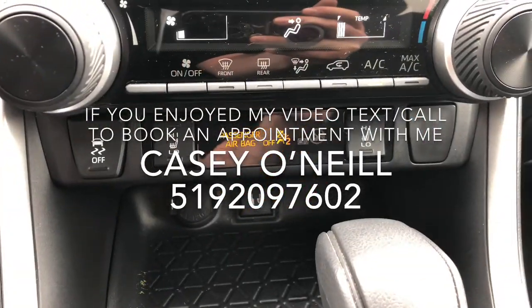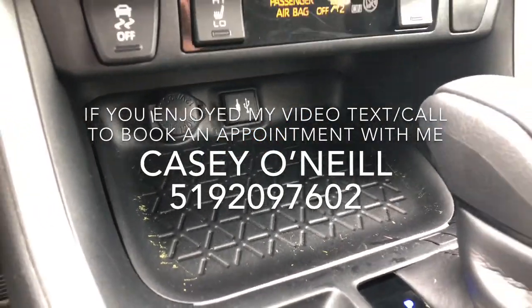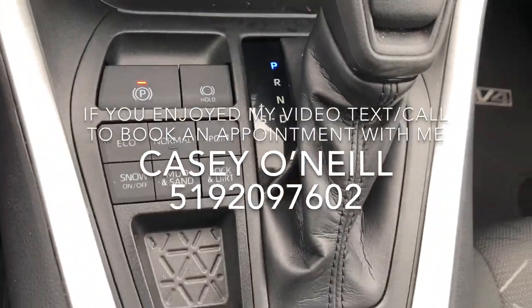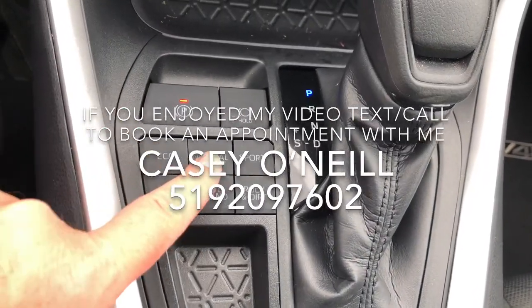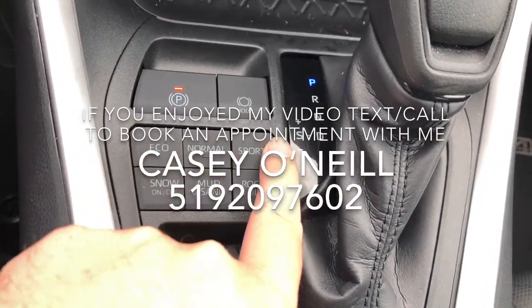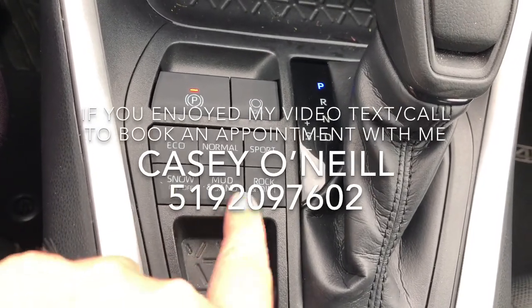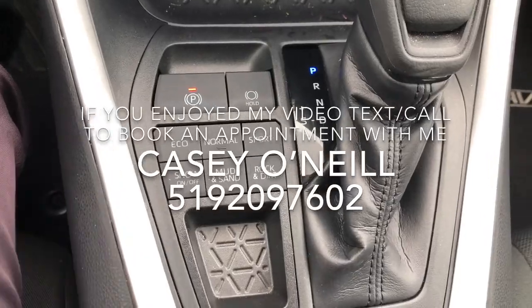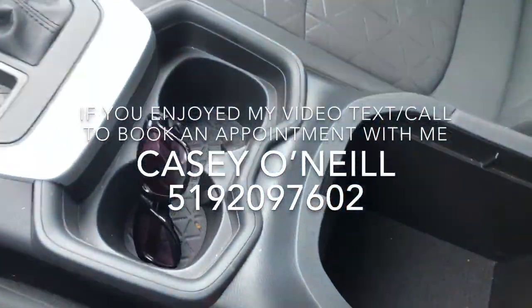It's got heated seats for driver and passenger, a USB charger, and a nice tray for your phone or change. Beside the shifter you've got all your different drive modes — emergency brake and brake hold, eco mode, normal, and motor sport mode. Depending on the terrain, you've also got snow mode, mud and sand mode, or rock and dirt mode for off-roading.